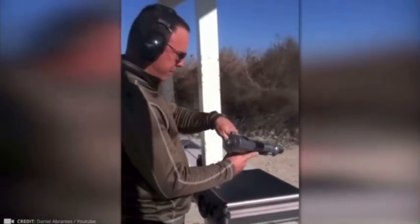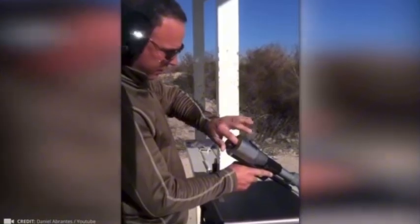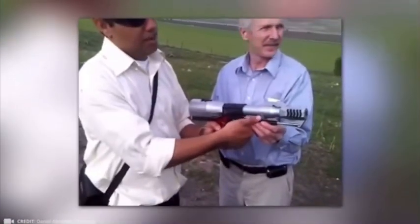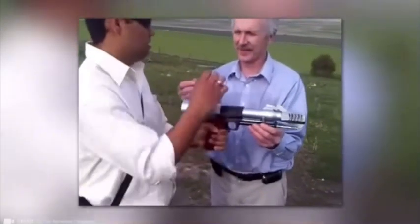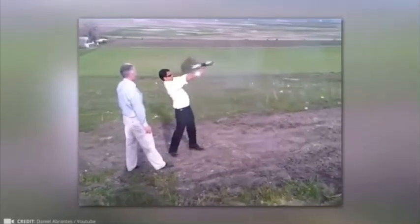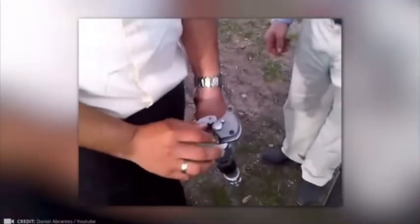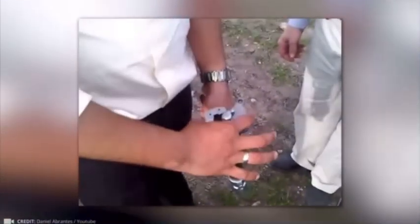Just look at how the rounds are loaded. The name Thunder 50 BMG tells gun enthusiasts everything they need to know. It's built for the legendary .50 caliber bullet, the same type used in the Browning M2 machine gun and the Barrett M82 sniper rifle. This pistol really can punch through tank armor. The only people drawn to this beast are collectors who are willing to put their hands through a serious test.